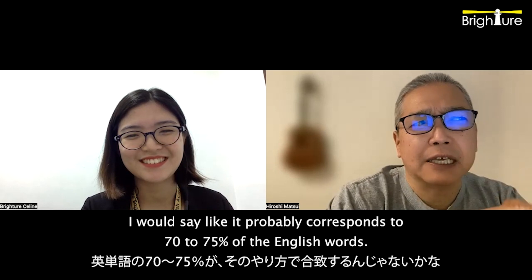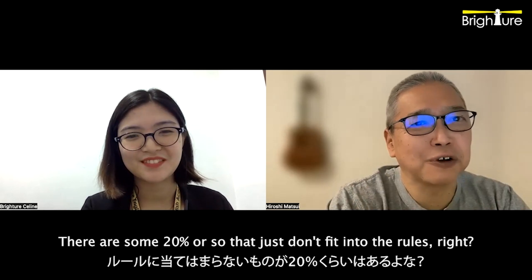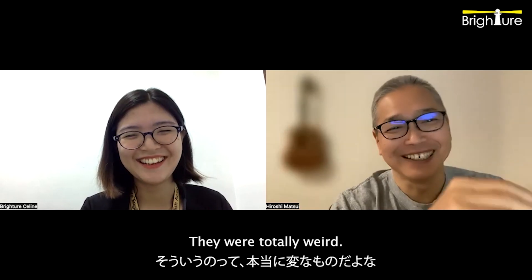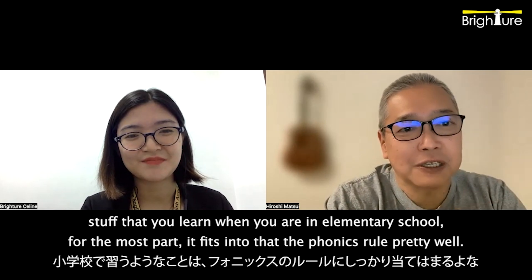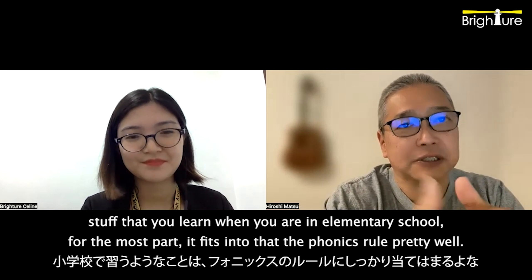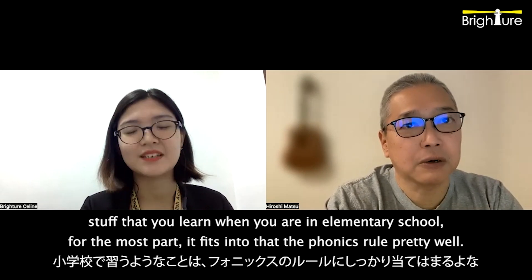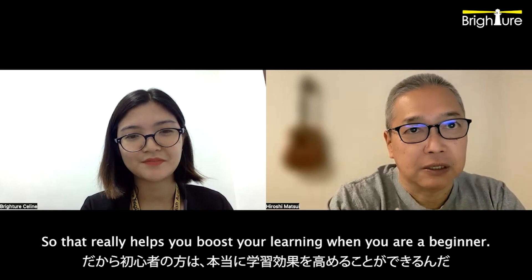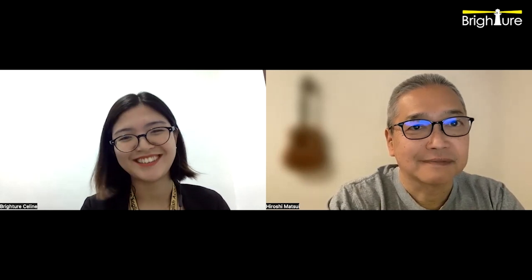Just by hearing it, you can guess the spelling pretty precisely. I would say it probably corresponds to 70 to 75 percent of English words. There are some 20 percent or so that just don't fit into the rules — totally weird. But if you're talking about basic vocabulary, stuff that you learn in elementary school for the most part, it fits into the phonics rules pretty well. So it really helps you boost your learning when you are a beginner. I totally agree.